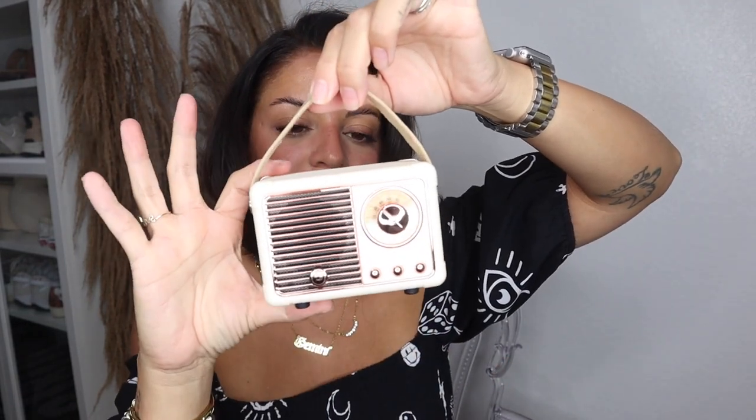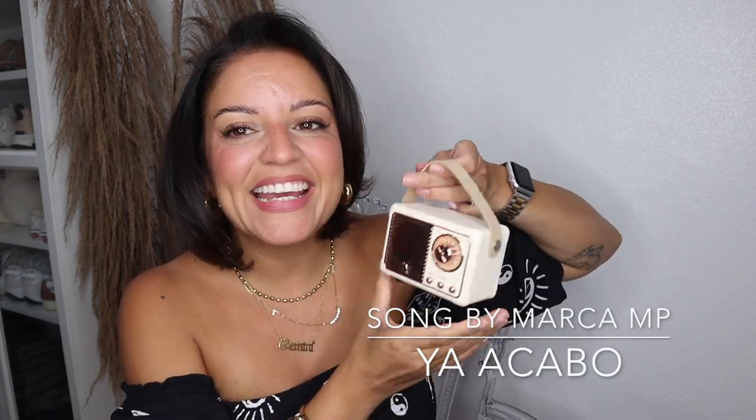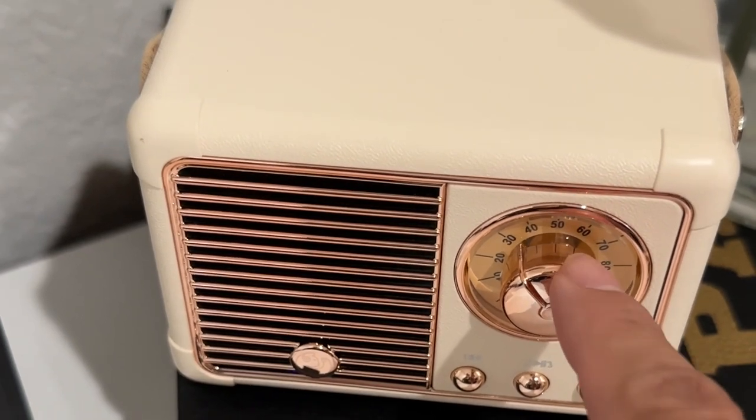I also got this mini portable retro radio. It came with instructions, a USB charger, and an aux cord so you can connect it. It comes in several different colors — I picked the white, which is actually more of a cream. Here are the connections in the back. How cute is this? You can move the little leather strap down if you don't want it exposed. It has a power button in the middle, and forward and backward controls. The Bluetooth mode is called HM11 — I can see it on my device.